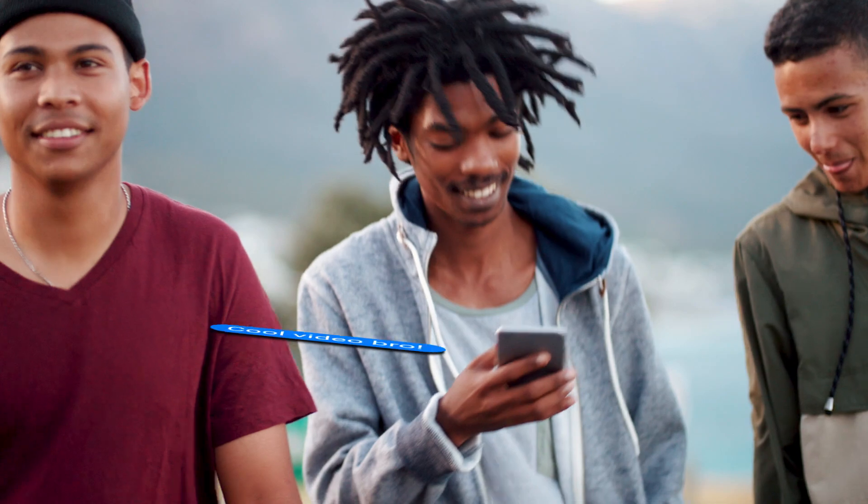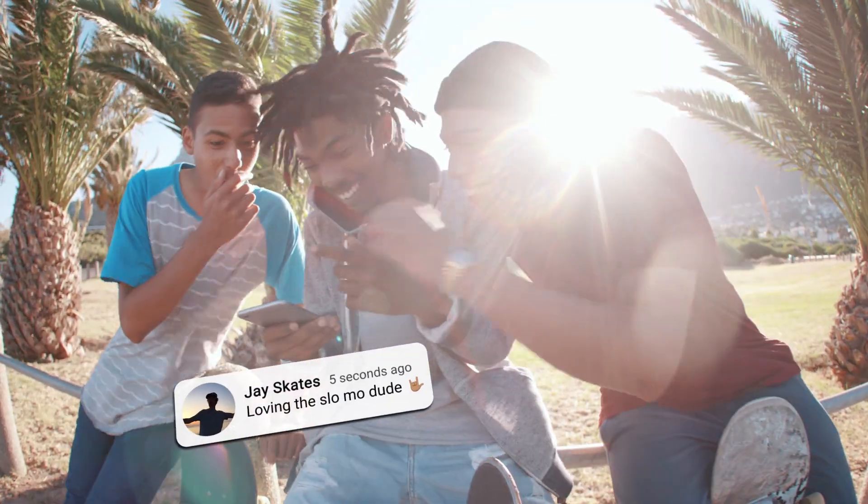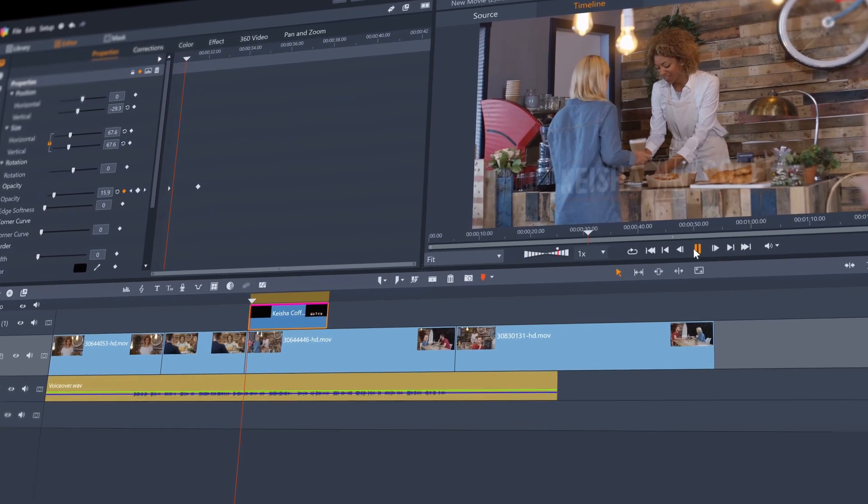I'm blown away by the following I've created online just by doing what I love. I started creating videos for my business a few years ago. I used to have to pay professionals until I got Pinnacle and realized I could create promo videos in-house.